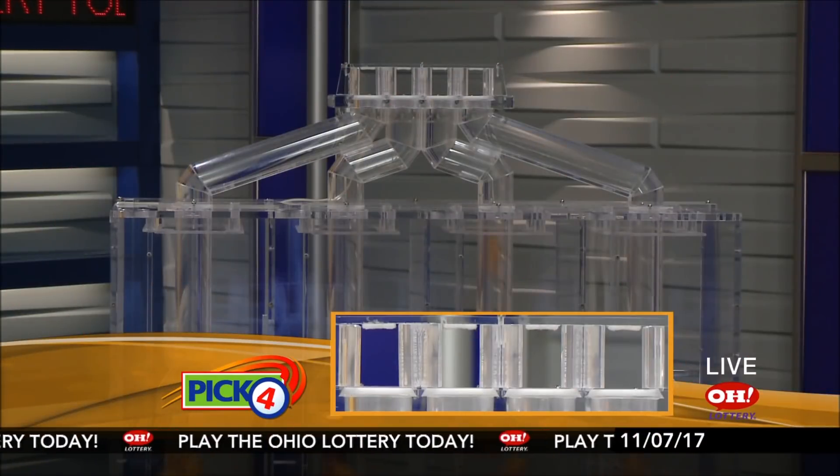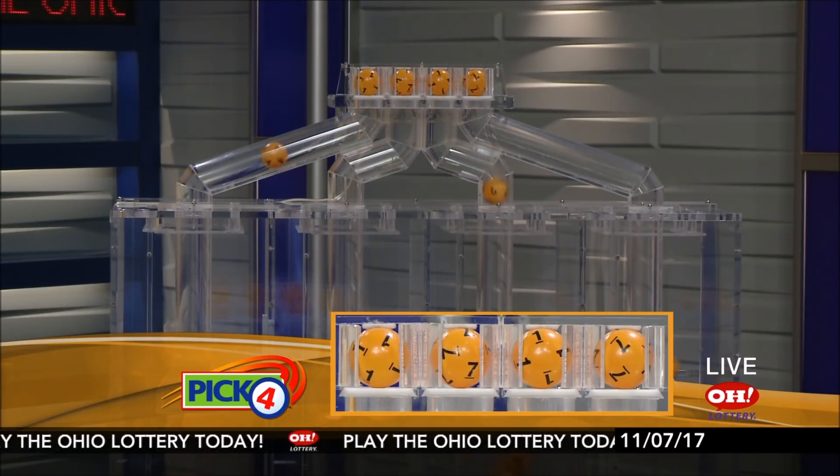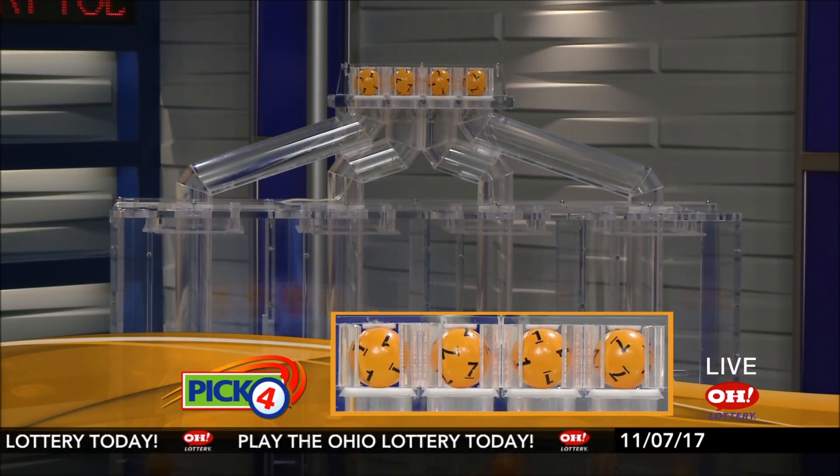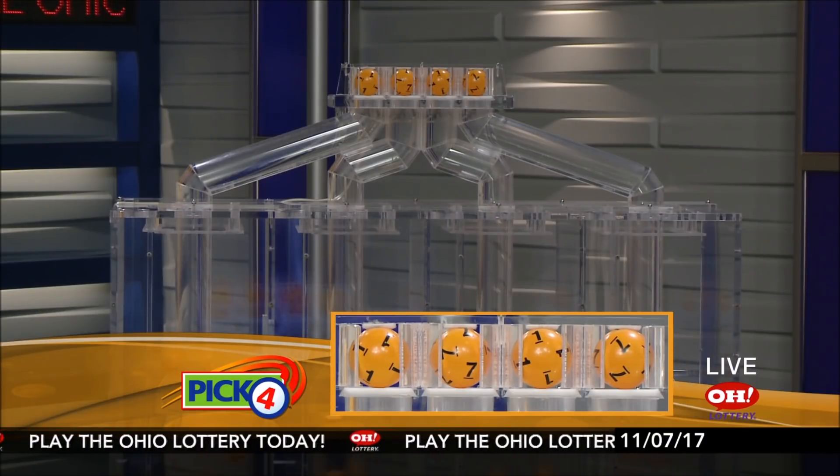And now the winning pick four numbers. First up is a one, next a seven, next a one, and finally a seven. So today's midday pick four numbers are one, seven, one, seven.